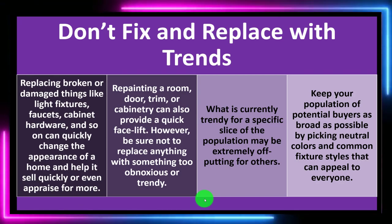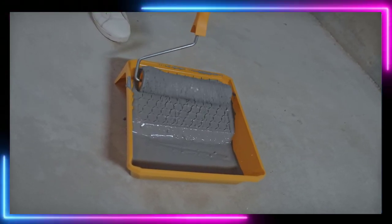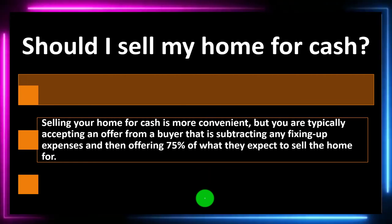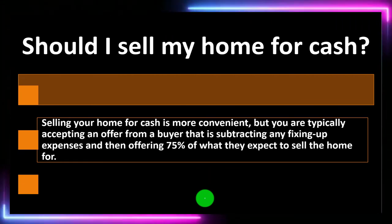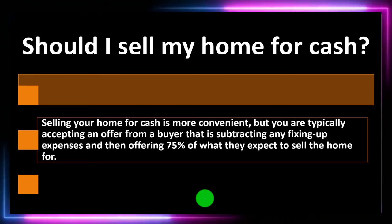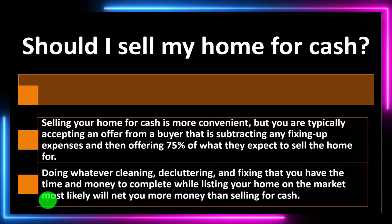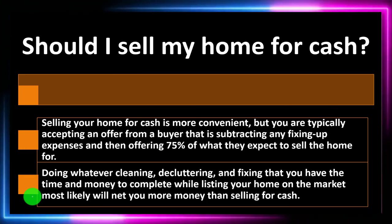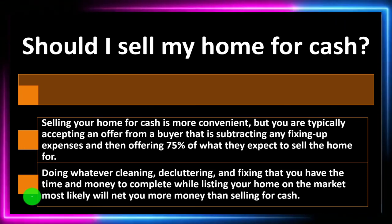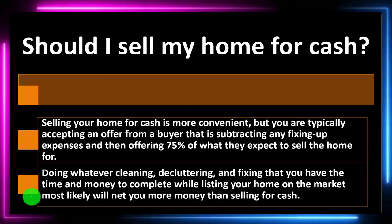You generally want neutral colors and common fixture styles that appeal to everyone. Should you sell your home for cash? Selling your home for cash is more convenient, but you are typically accepting an offer from a buyer who subtracts fixing-up expenses and offers about 75% of what they expect to sell the home for. Doing whatever cleaning, decluttering, and fixing you have the time and money to complete while listing on the market will most likely net you more money than selling for cash.